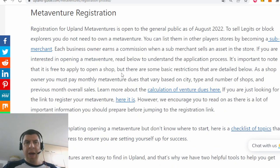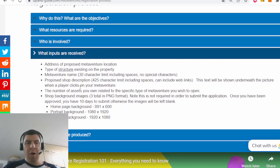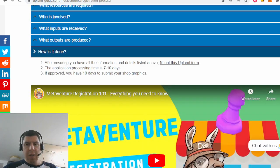Once you've done that, head over to the MetaVenture registration page on the Upland Guide website, which goes over everything you need to have prepared in order to launch your MetaVenture, including all the different graphics and sizes you need. This is another list you should absolutely go over prior to registering. Once you have your business plan in place, there's a form you have to fill out within Upland in order to actually register.